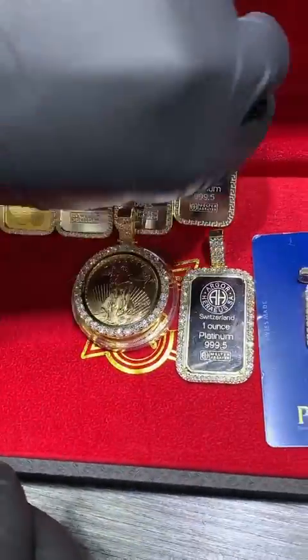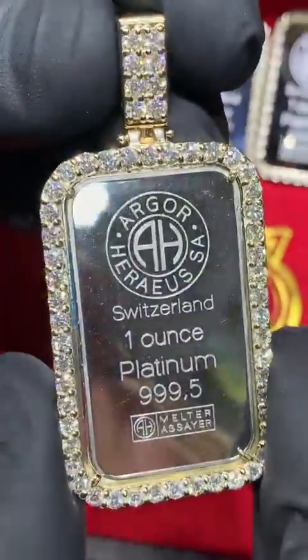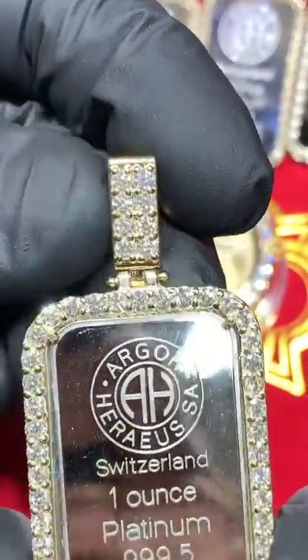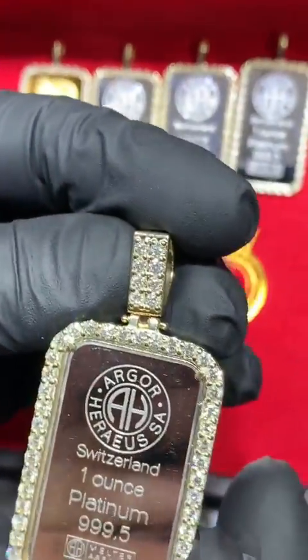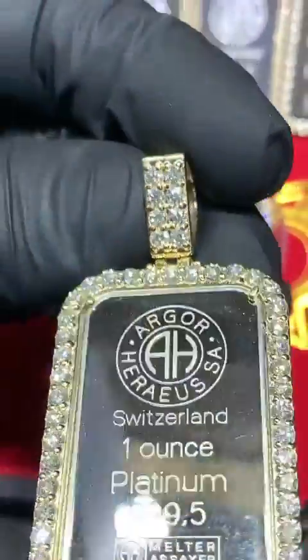The next piece is also a one-ounce bar — this is platinum, beautiful quality, VS quality, big stones. This is a one-ounce platinum bar, item number 66412, just under four carats in this bezel.